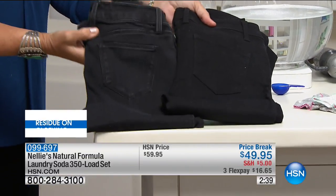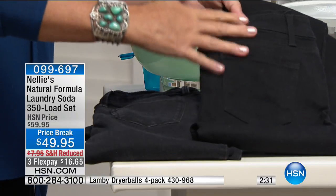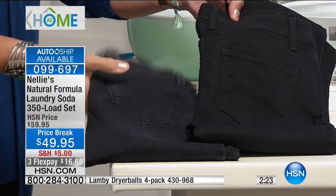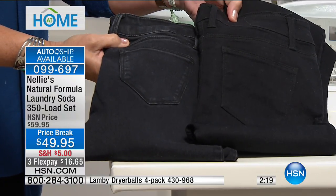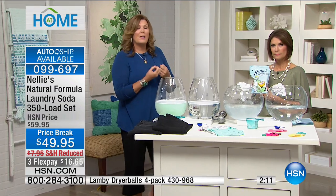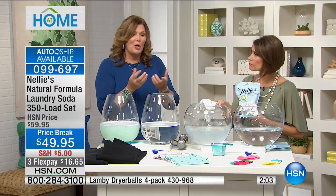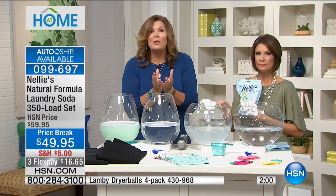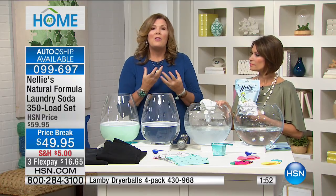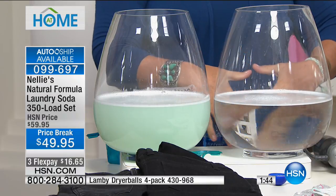Look at our jeans side by side — these are the same pair purchased at the same time. These jeans have been washed and dried in detergents; these have only ever been touched by Nellie's All Natural. The detergent jeans are faded, dull, gray-looking, and more abraded along the seams — because the chemical residue left by detergents literally breaks down the fibers and the fabric. In the wash cycle, the difference is crystal clear: Nellie's completely dissolves. Here's detergent — look at the clarity with Nellie's versus the alternative.